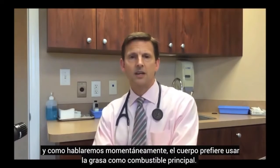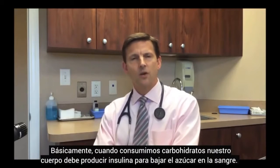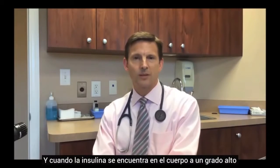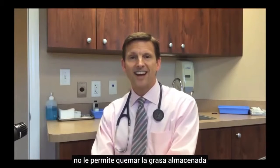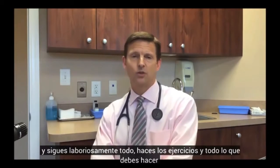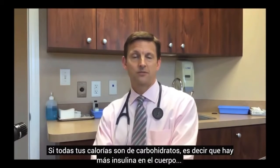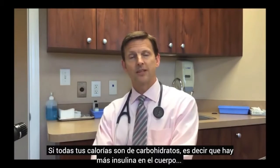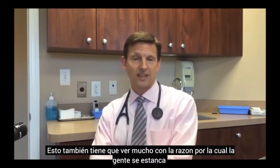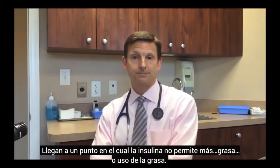The body prefers to use fat as the primary fuel. When we consume carbohydrates, our body has to produce insulin to bring the blood sugar down. Whenever insulin is floating around in the body to a significant extent, it does not let the body burn its fat stores. So even if you're carefully tracking calories and exercising, if too many calories come from carbohydrates, the elevated insulin prevents fat burning — and this is largely why people commonly plateau.